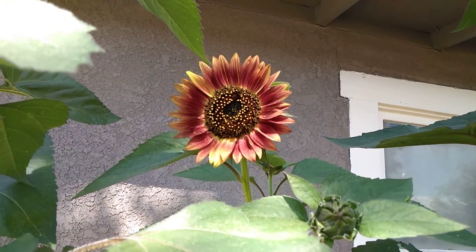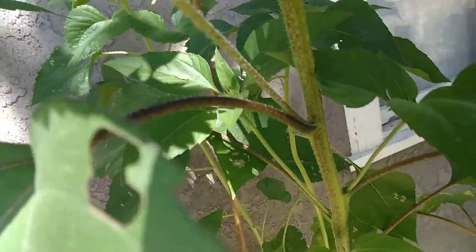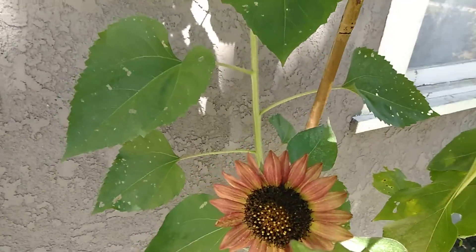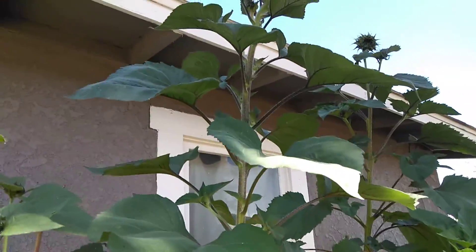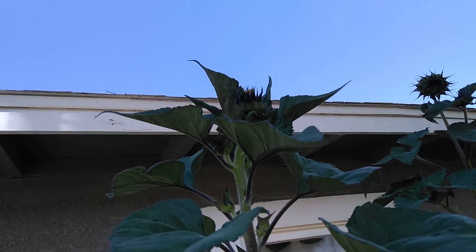I've got one open — this is the first one that opened. And there's another one that I noticed; it's like hidden, way back there, which is still really pretty too. And then way up there I can't even see it. That one kind of looks like it has a double head on it too.